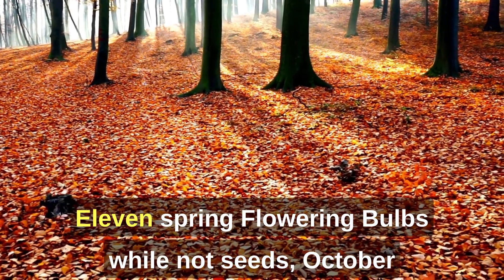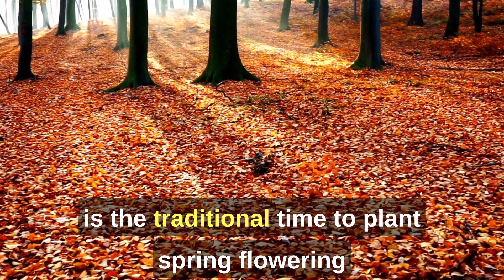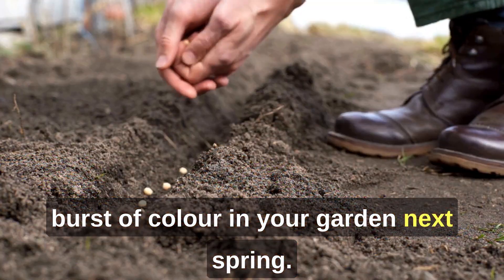11. Spring Flowering Bulbs. While not seeds, October is the traditional time to plant spring flowering bulbs like daffodils, crocuses, and tulips for a burst of colour in your garden next spring.